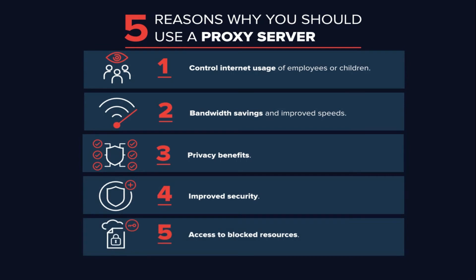Get access to blocked resources: proxy servers allow users to circumvent content restrictions imposed by companies or governments. Is the local sports team's game blacked out online? Log into a proxy server on the other side of the country and watch from there — the proxy server makes it look like you are in California, but you actually live in North Carolina. Several governments around the world closely monitor and restrict access to the internet, and proxy servers offer their citizens access to an uncensored internet.